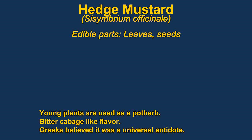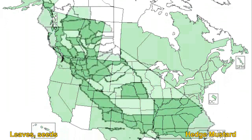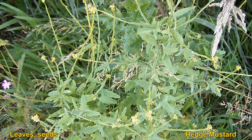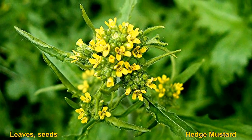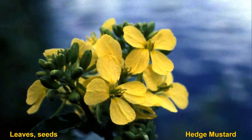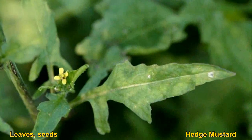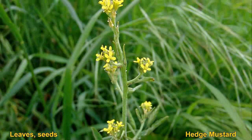Hedge mustard is not really a member of the mustard family. Young plants can be used as pot herbs and are said to have a bitter, cabbage-like flavor. The seeds can be roasted and ground into flour, or eaten raw or cooked. The seeds are said to have a mustard-like flavor, which is probably where it gets its name.